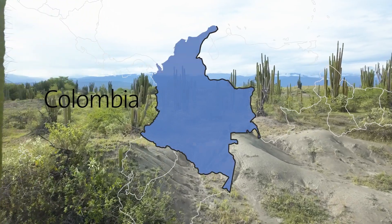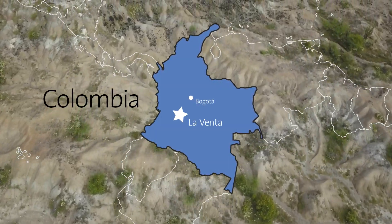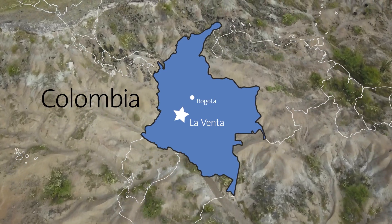We are at La Venta in the river valley of the Magdalena River in central Colombia. I've known about La Venta fossils for 30 years because some of the bat fossils are the most important records of early bat evolution in the New World.